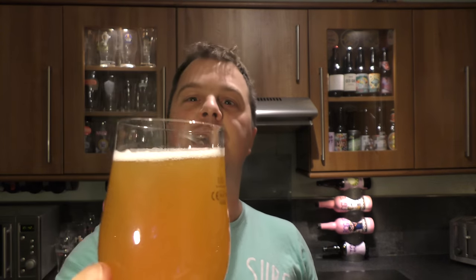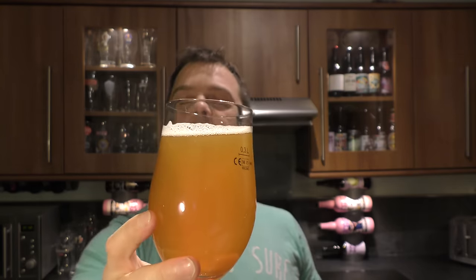So, a hazy amber coloured beer. Lots of suspended sediment, nice rolling carbonation, and a small, thin, one-finger head.